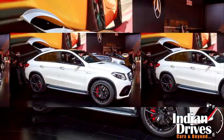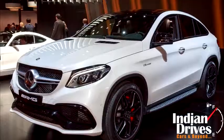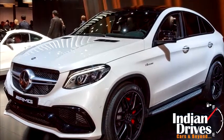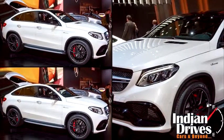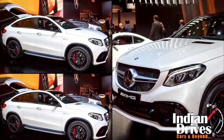Surprisingly, the first car that caught our attention is the Mercedes GLE AMG. Being the immediate rival to the BMW X6, the GLE Coupe with a twist of performance gained an upper hand in the scenario.